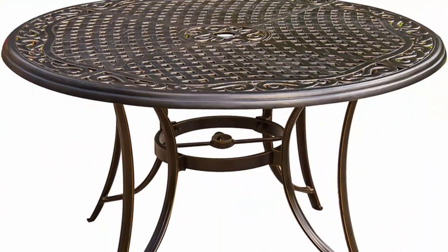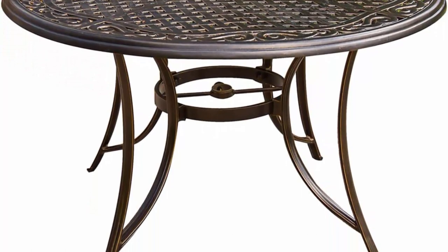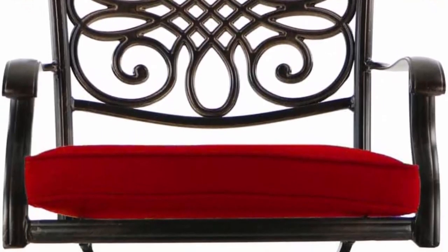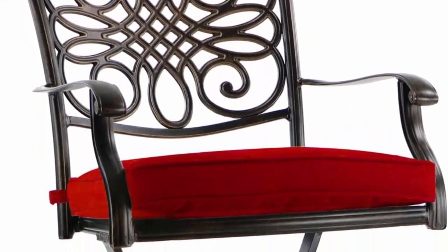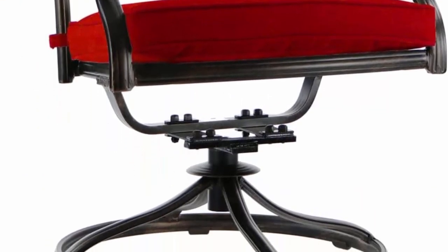Perfect addition to your patio, yard, deck, or porch. Designed for durability and long-lasting use. The 360-degree swivel rockers perform a smooth spin and gentle rocking motion while you enjoy your meal. The supportive and comfortable fabric cushions provide a cozy seating experience for you and your guests.